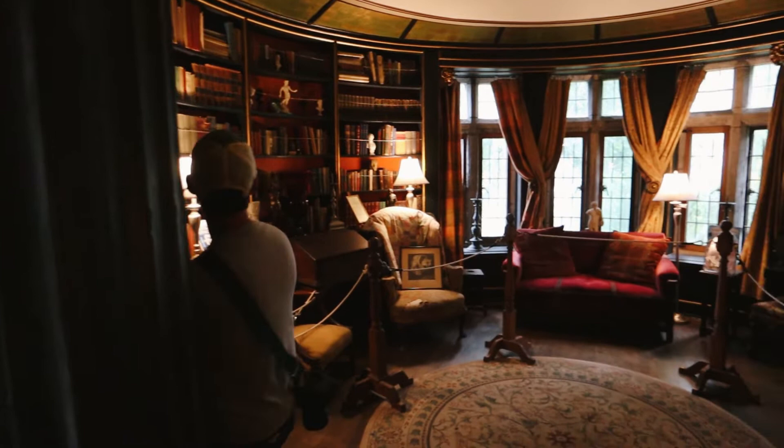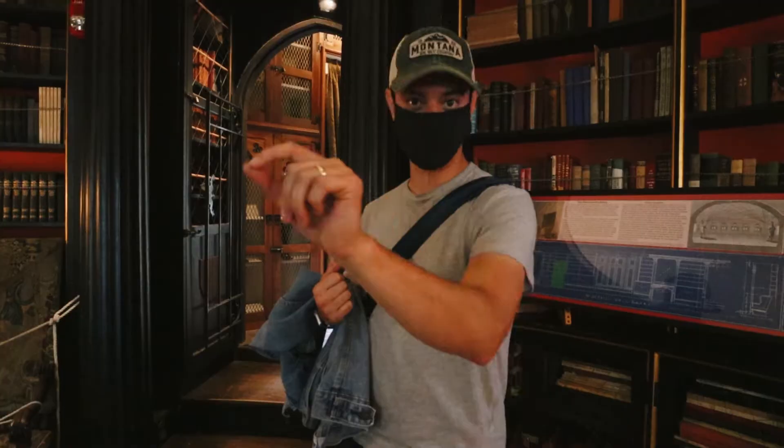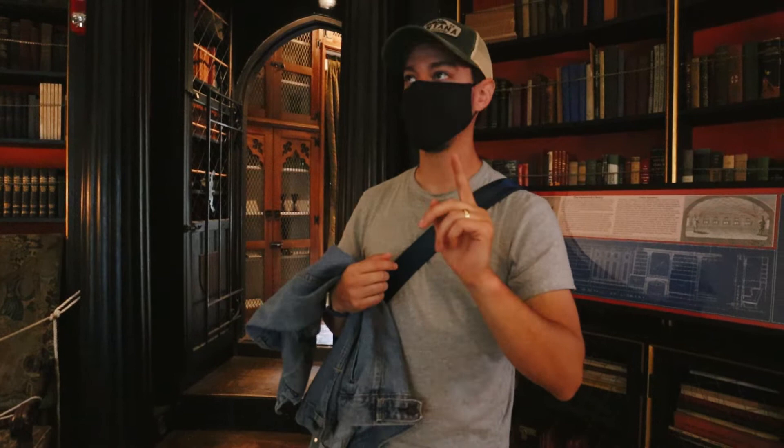So this is the library, and he built it so that he could hear people whispering from across the room because of the acoustics. Supposedly, if it's really quiet, you can still hear whispers. Like ghost whispers? Like ghost whispers. This place is supposed to be haunted.